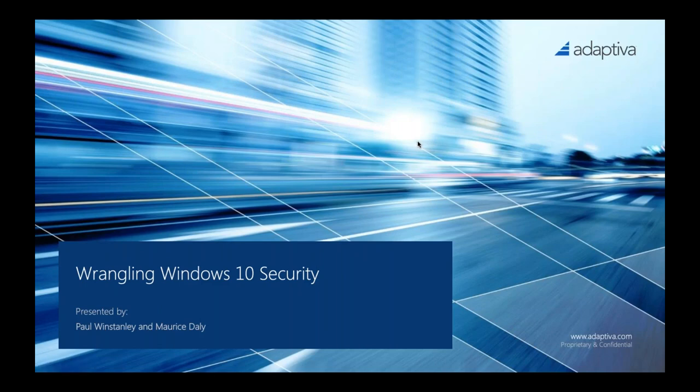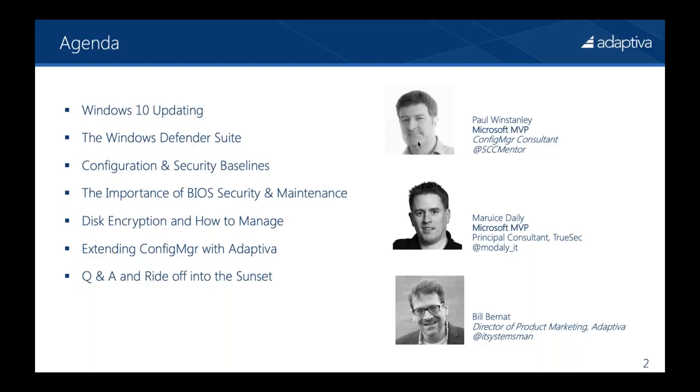Hello and welcome to the Wrangling Windows 10 Security Webinar — really, Wrangling Windows 10 Security with Configuration Manager, presented by Paul Winstonley and Morris Daly. Paul is a Microsoft MVP and a Configuration Manager consultant. You can find him on Twitter at SCCMentor. Morris is a Microsoft MVP as well and a Principal Consultant at Trusec, and he's at MoDaily underscore IT.